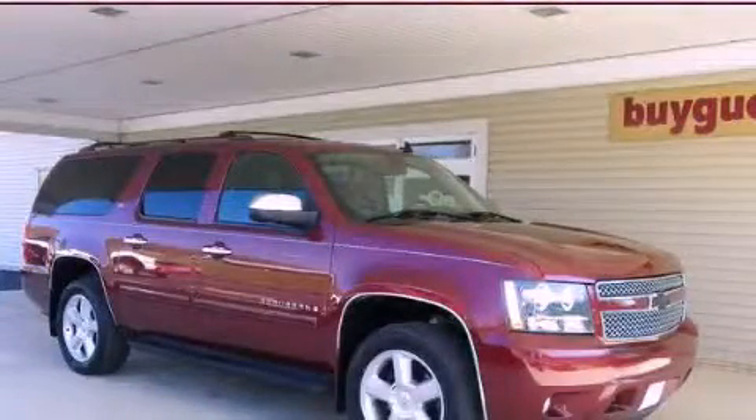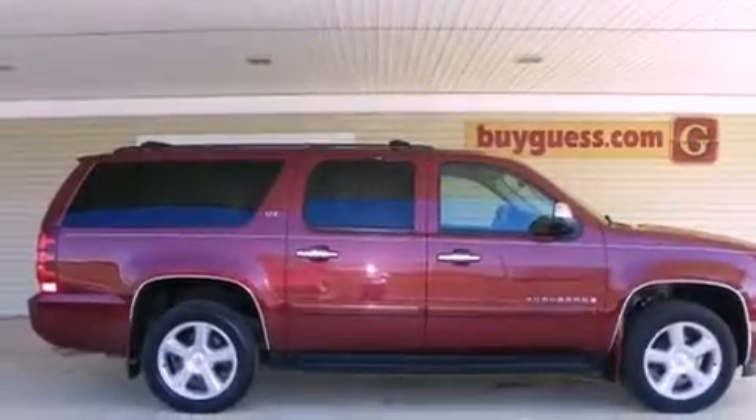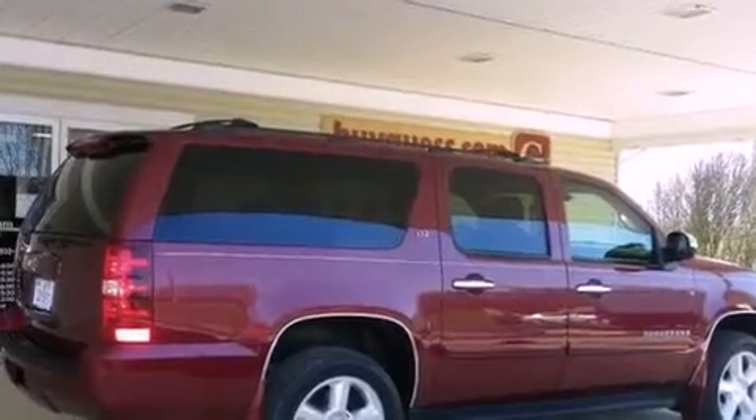This is a 2008 Chevrolet Suburban, for when safety, size, and space are of importance. It has an eight-cylinder engine, an automatic transmission, and four-wheel drive.